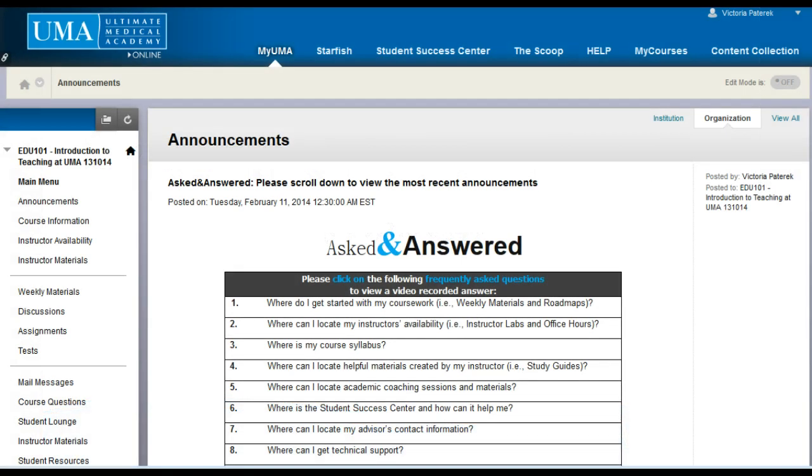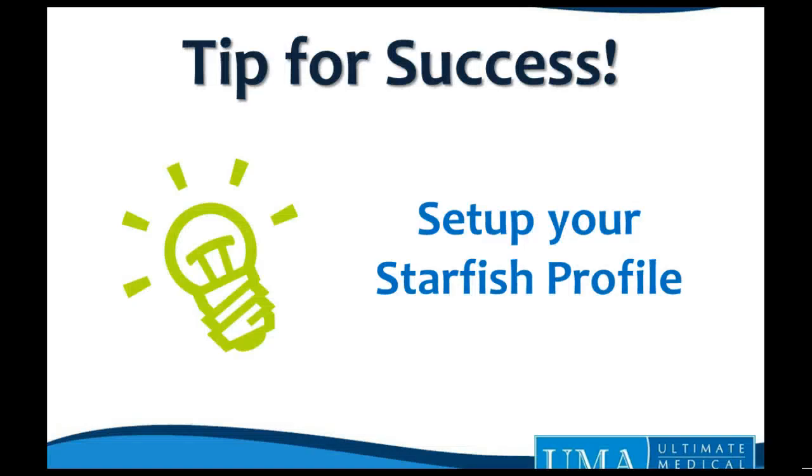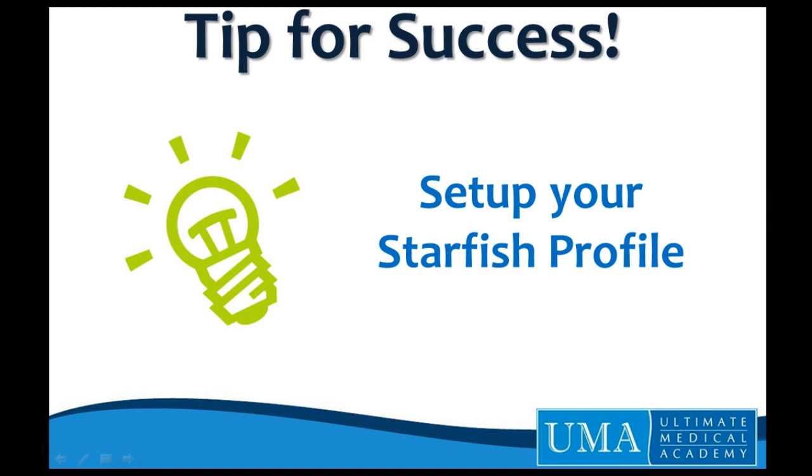Please visit the Starfish tab on the Blackboard dashboard to begin creating your own personal Starfish profile. Providing important contact information can help your instructor and advisor reach out to you to provide you with the support you need. If you have any further questions, please contact your Learner Service Advisor.